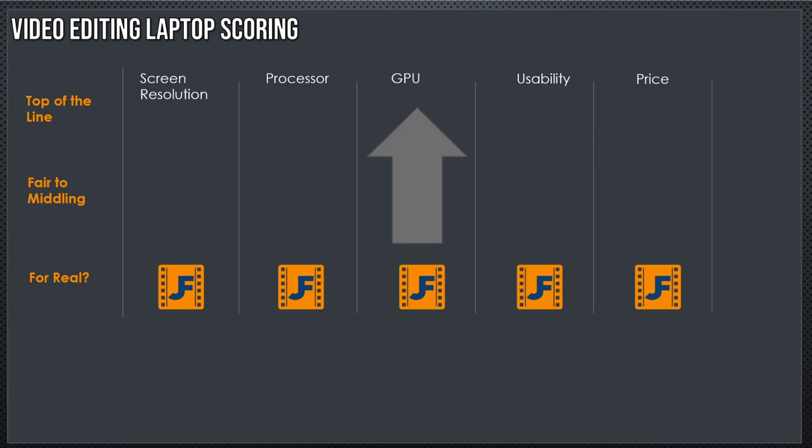A quick reminder on how we're managing our scoring. The video editing laptop scoring guide here at John's Films is a John scale, and that means you can't argue with it. We start at the top of the line, go to Fair to Midland — which, for those of you not from Texas, means it's okay, good enough. These individual John's Films logos will move up as we go through our laptops and see further improvement.